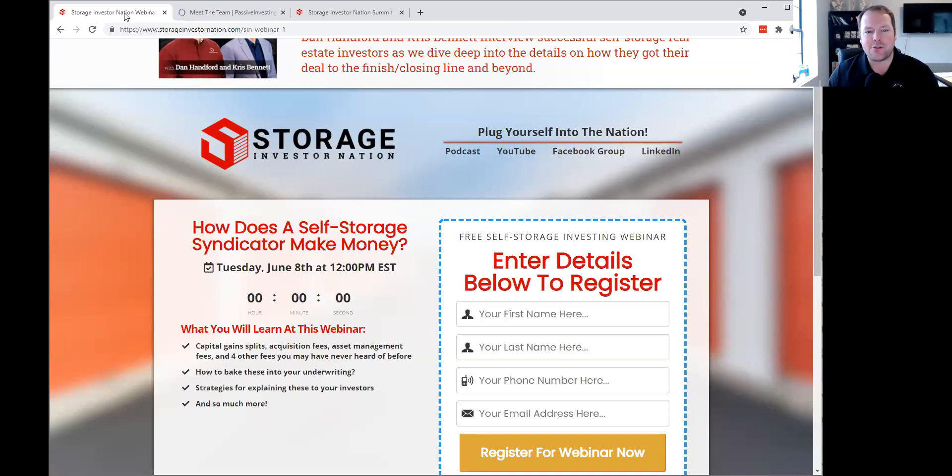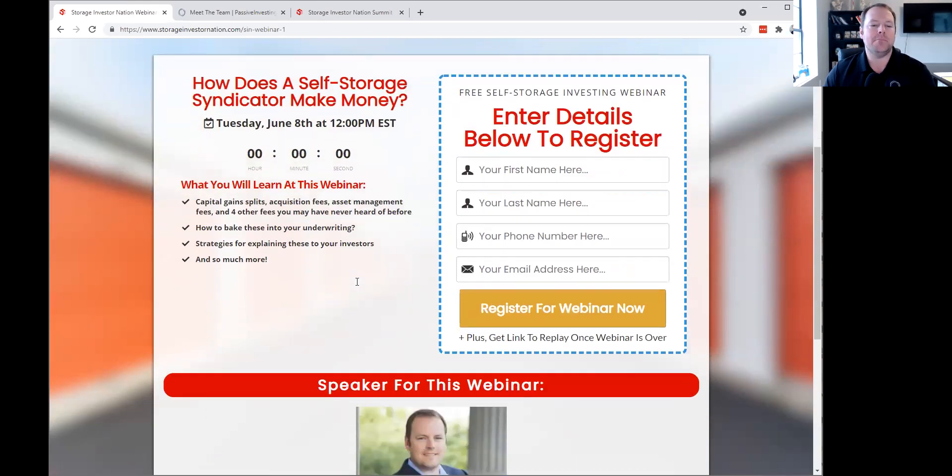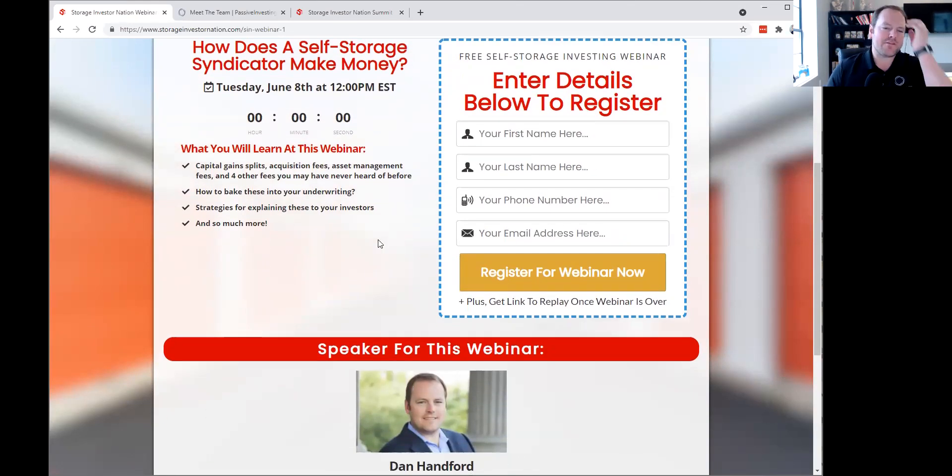Let's dive right into this topic of how does a self-storage syndicator make money. Let's first talk about some of the fees. There are two main fees that you're going to see on a self-storage syndication and how a self-storage syndicator makes money.